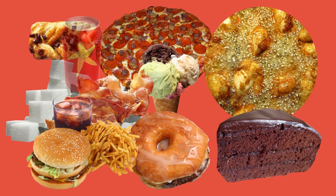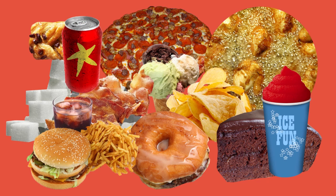Red foods are the least healthy group. They have no nutritional value and contain very large amounts of sugar, salt, additives, preservatives and chemicals.